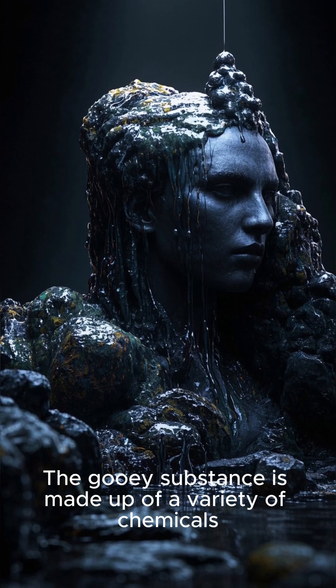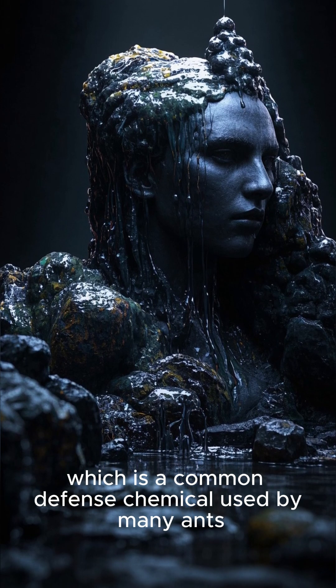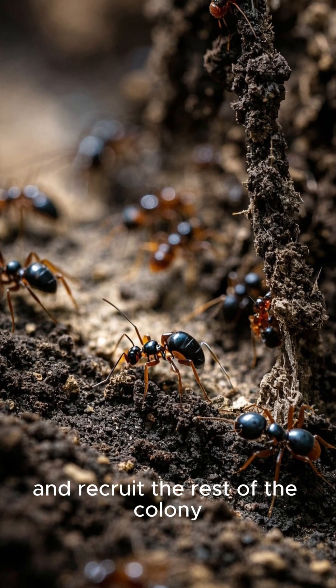The gooey substance is made up of a variety of chemicals, including formic acid, which is a common defense chemical used by many ants. But the Camponotus saundersi ants also have unique compounds that help to identify the intruder and recruit the rest of the colony.